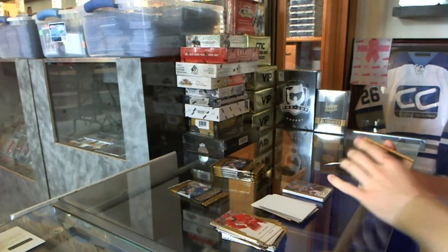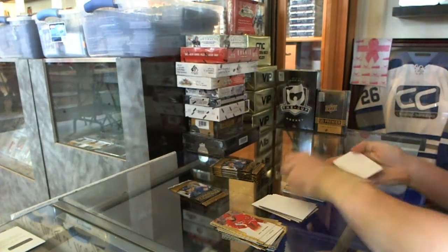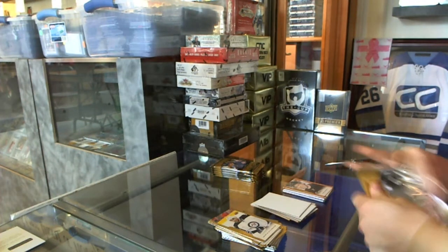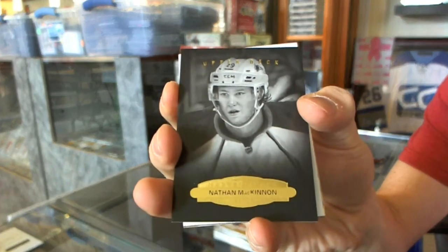Red frame parallel, number to 100, for the Pittsburgh Penguins, Chris Kunitz. Black and white portrait for the Colorado Avalanche, Nathan MacKinnon.